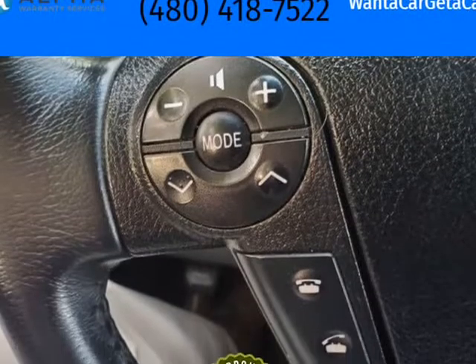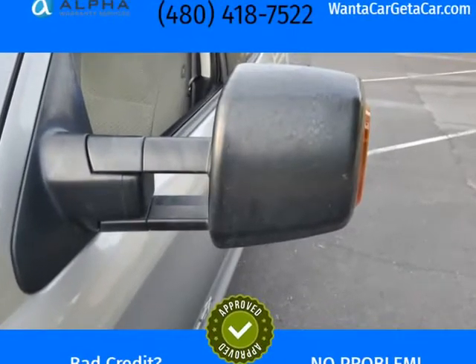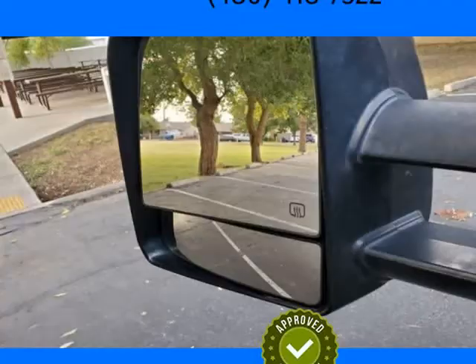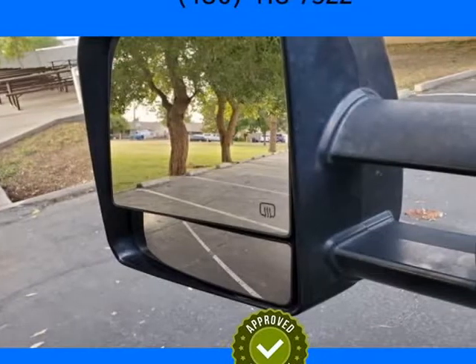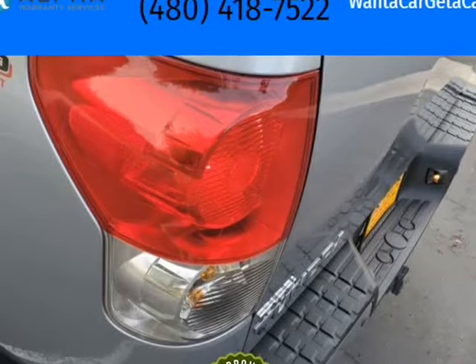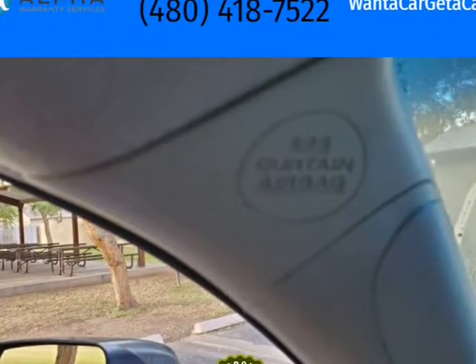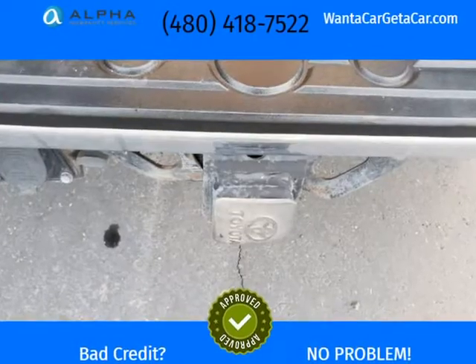Bedliner, Parking Sensors, 5.7 V8 reliability and power. Originally sold in Arizona — rust free. New Tires, 2-wheel alignment, new full synthetic oil, new oil filter. Side airbags and seats plus door fillers for added safety.